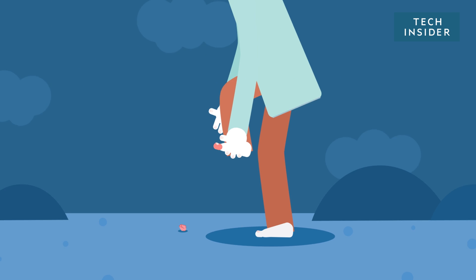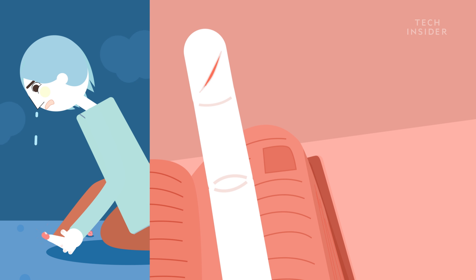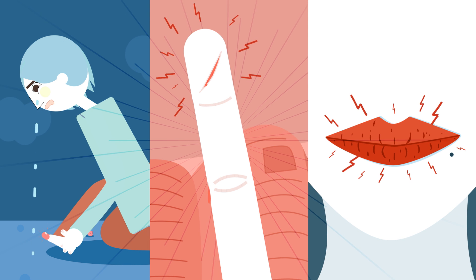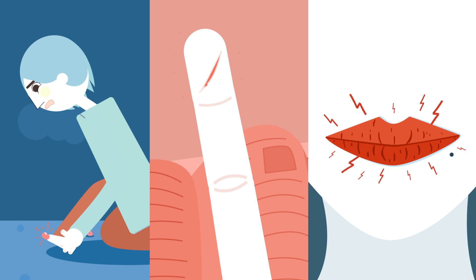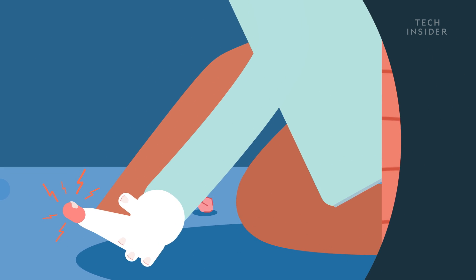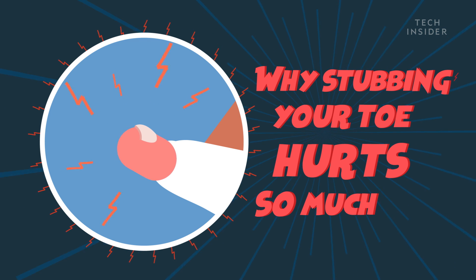Stubbing your toe hurts. It's right up there with paper cuts and chapped lips — annoying minor injuries that hurt way more than they have any right to. But it turns out there's a good reason why stubbing your toe hurts so much.